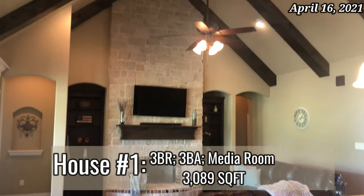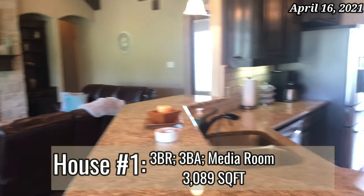Hey guys, what's up and welcome back to my channel — and welcome if you're new here, my name is Alicia. So today we are finally going house hunting. We've waited so long to do this, so super excited. We're going to show you at least a couple of houses — like 10 or so houses that we went to see.